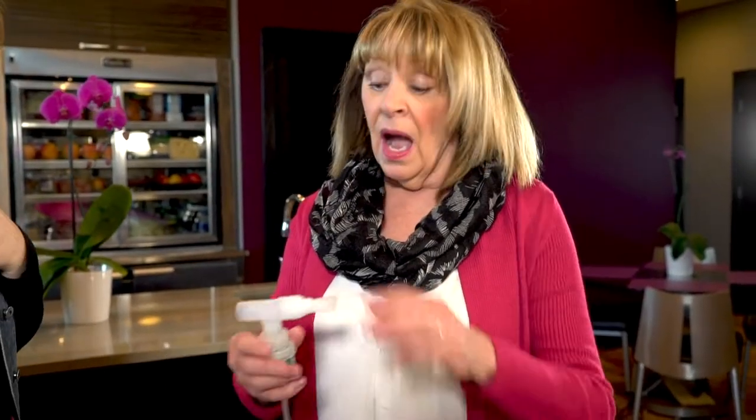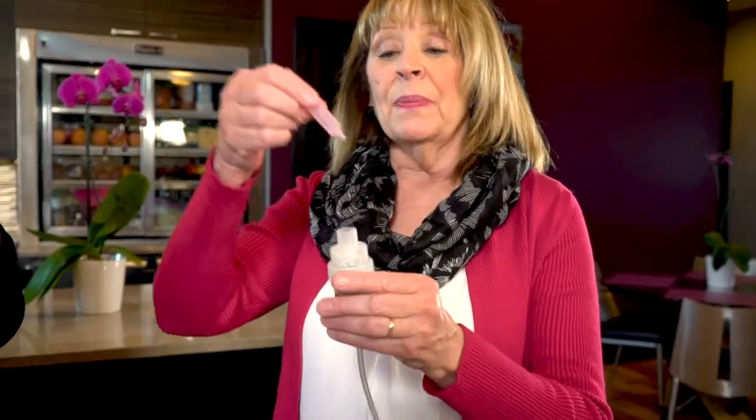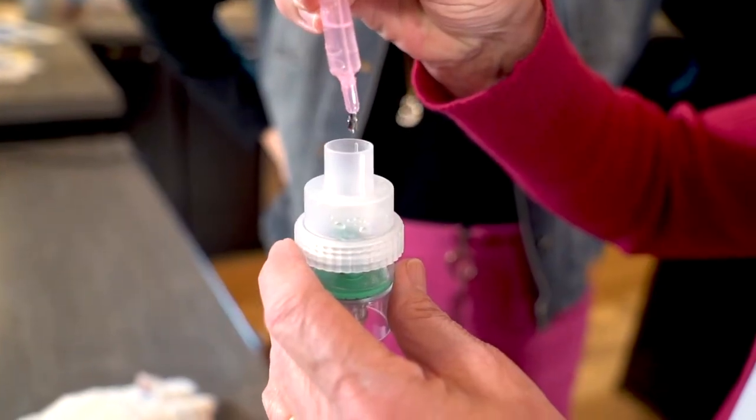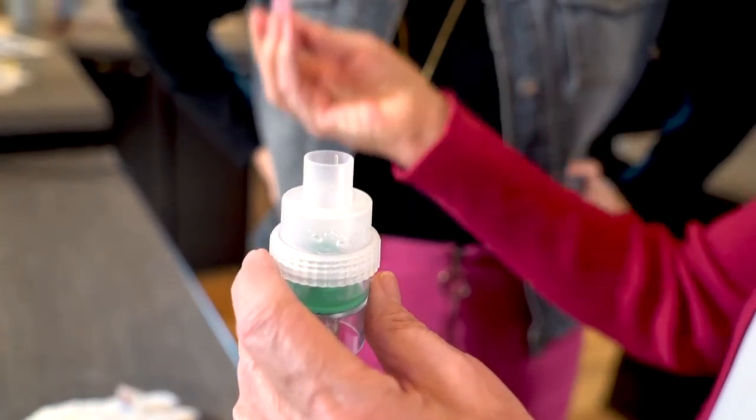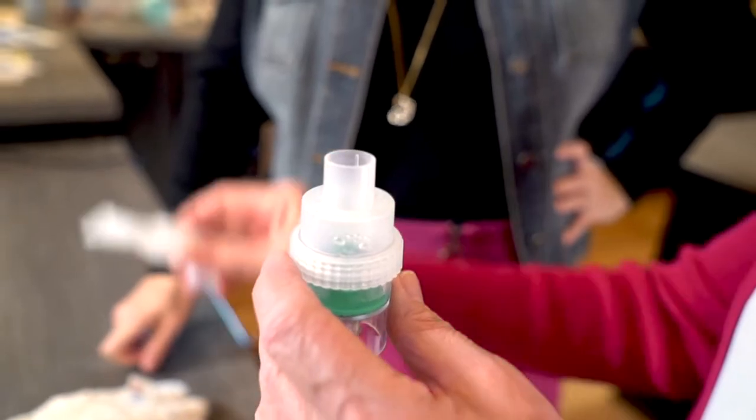To put the medicine in, take off the top part and put your medicine in — most medicine comes in a little plastic vial. Squeeze that in, or maybe it's in an eye dropper, squeeze that in right through here and then put the top on.